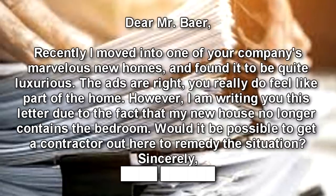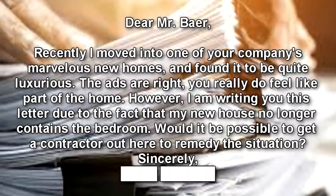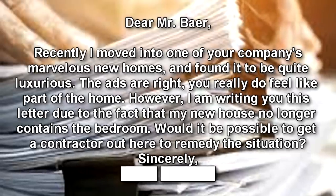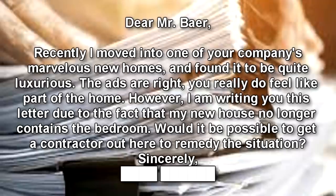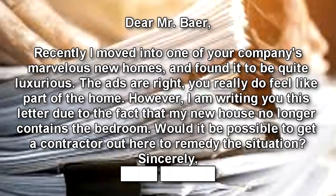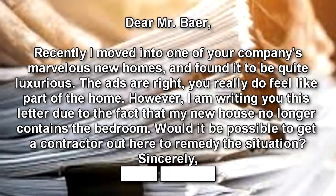Dear Mr. Bayer, recently I moved into one of your company's marvelous new homes and found it to be quite luxurious. The ads are right — you really do feel like part of the home. However, I am writing you this letter due to the fact that my new house no longer contains the bedroom. Would it be possible to get a contractor out here to remedy the situation? Sincerely.